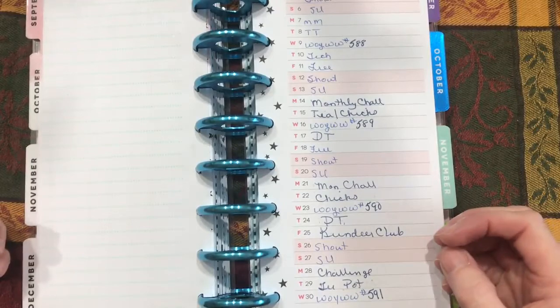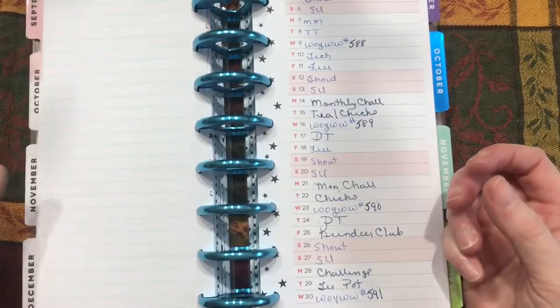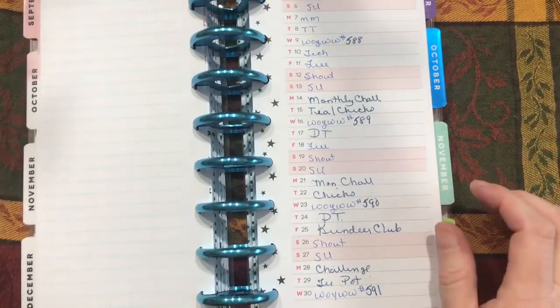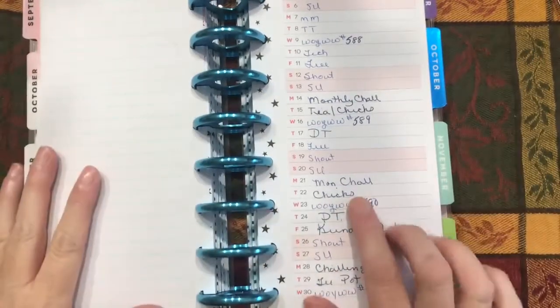I want to get back into working with Pam's stuff since I've been in her group for almost a year and I've only done a couple of the challenges. So Mondays will be monthly challenge posts.